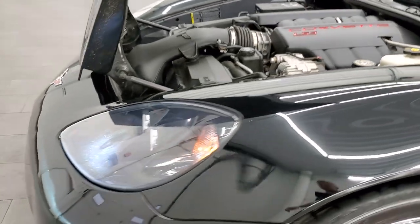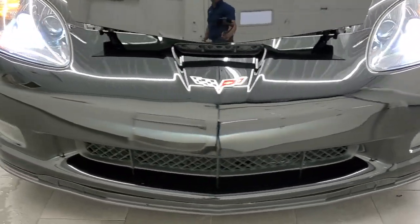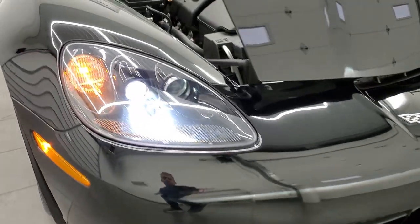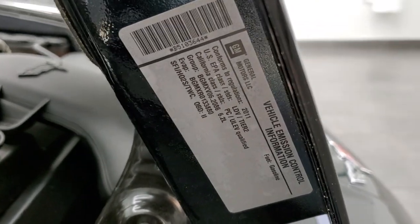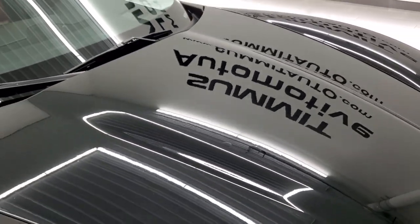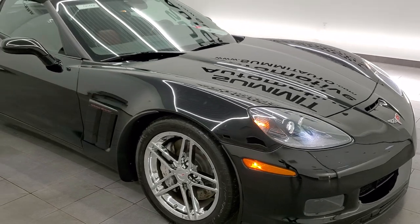Wanted to show you those HID headlamps. There is your emissions sticker. And I would highly recommend this car from a quality and condition standpoint.